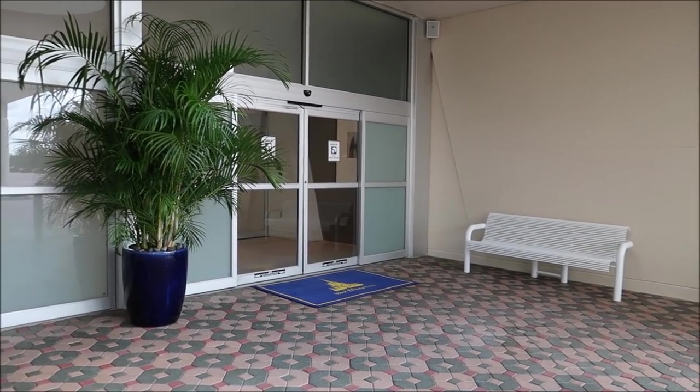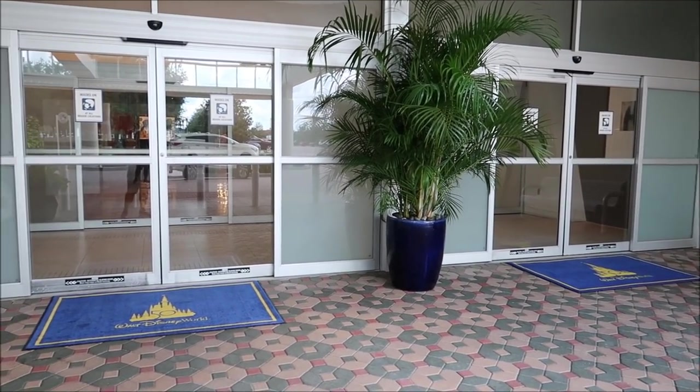Hey friends, today we are hanging out at Disney's Contemporary Resort and we're gonna be getting a sneak peek of the new check-in lobby area along with Steakhouse 71 because all the construction walls are down. We're also gonna head over to the Grand Floridian Resort and try some spooky treats like the Jack Skellington pumpkin pie cake pop. Let's go do this — we're heading right into the Contemporary to check out the new lobby.